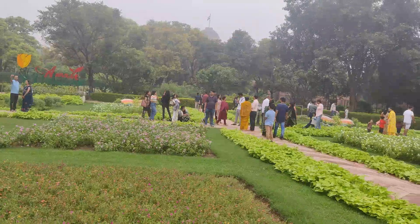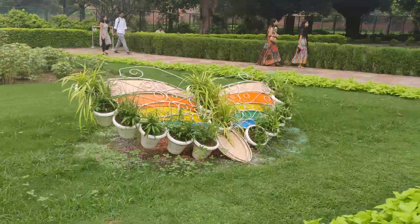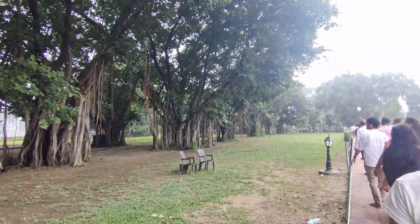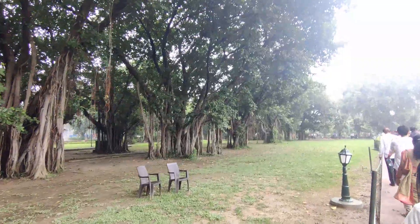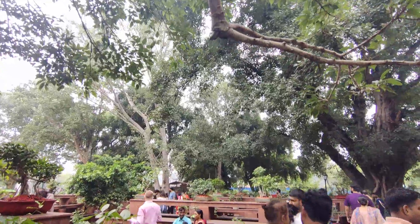This is the first time that Amrit Udyan is open during September also. Usually it's open around the February and March period. As you can see here there are different types of trees, plants, and flowers.